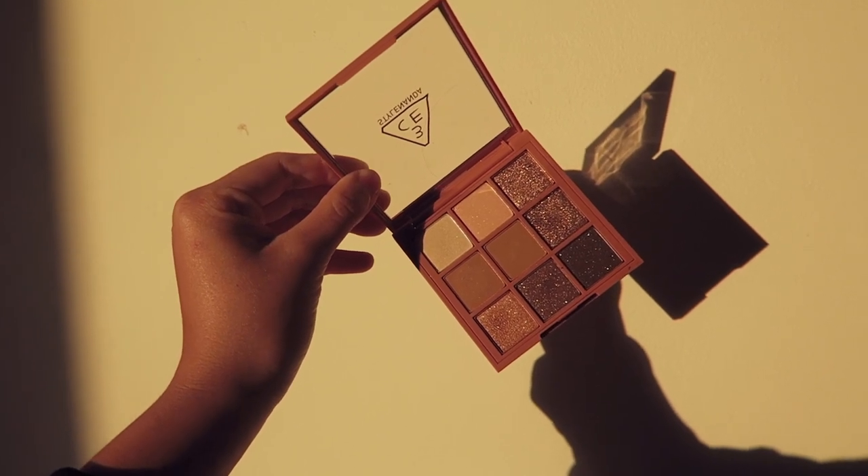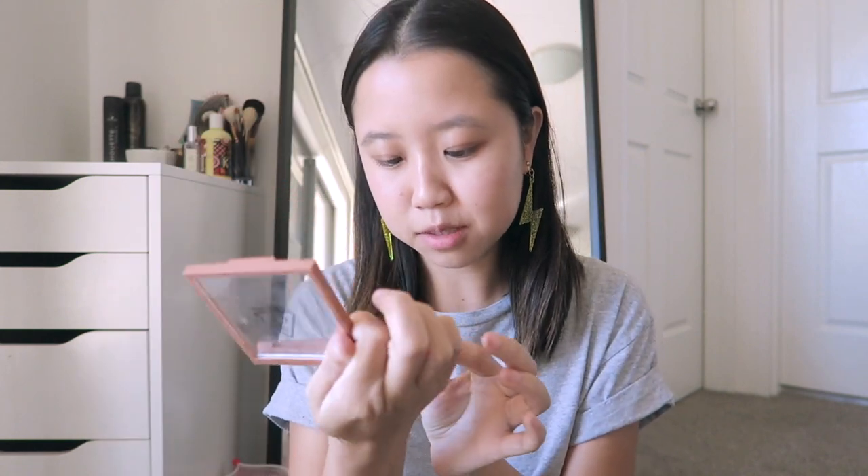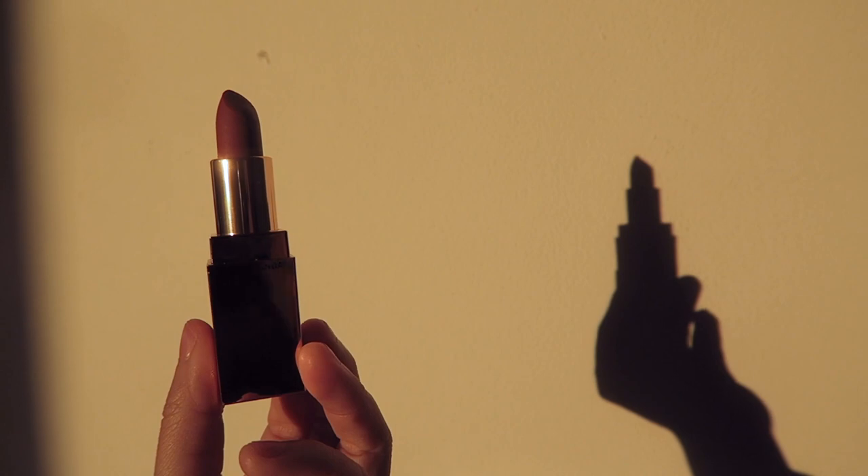Next I've got two makeup things from 3CE. I got this multi eye color palette in 'Plotter' — it has a range of matte browns and some really nice shimmery rosy brown hues. I've mostly been using the light brown shade on the left, but I've been a little bit daring and trying out the glitter eyeshadow too, which is still very much an enigma to me — baby steps. I also got this lip color called 'Brunch Time' — it's a really nice dark English rose color in a matte formulation. It's like a dusty rose but quite bright on the lips, and the rose gold packaging is quite luxurious.